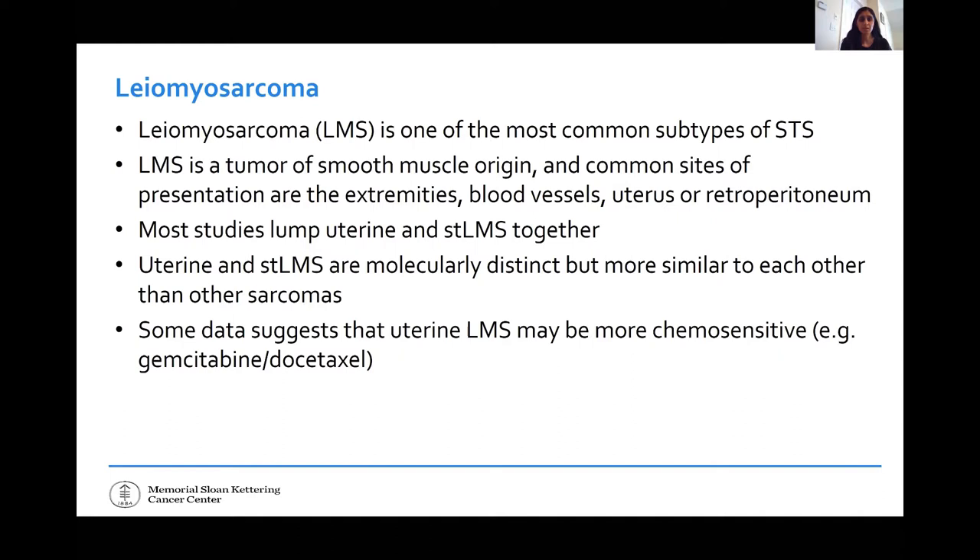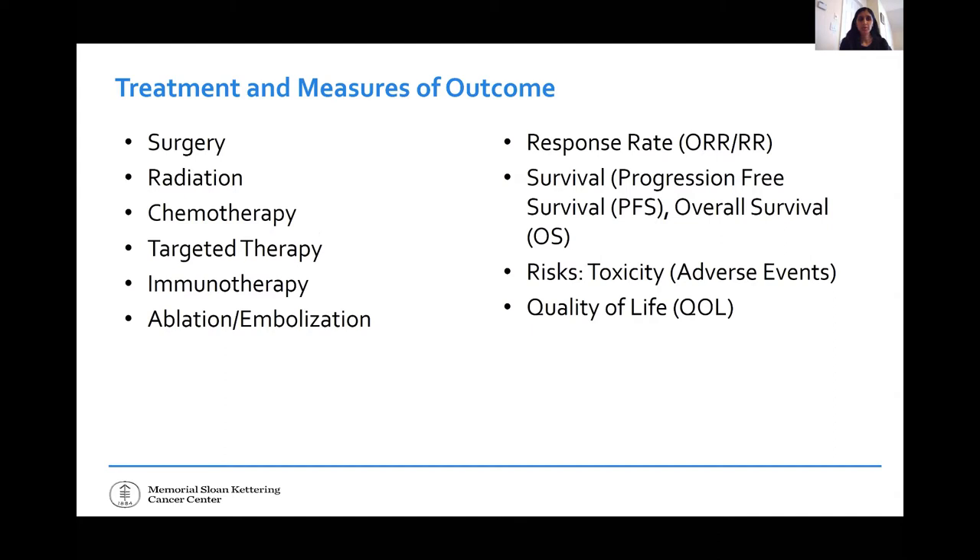When we talk about treatments for leiomyosarcoma, you can have surgery, radiation, or interventional radiology procedures. As a medical oncologist, I'm focusing on chemotherapy, targeted therapy, and immunotherapy. When evaluating studies, we look at response rate — the chance that tumors shrink — progression-free survival, which is how long until the disease grows, overall survival, how long someone lives, and we balance these with side effects, toxicities, and quality of life.